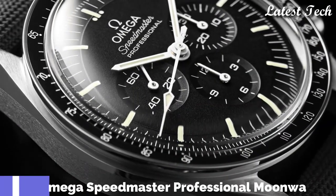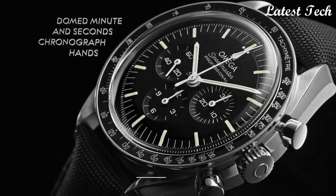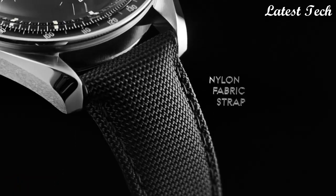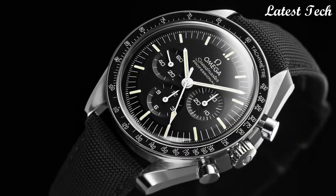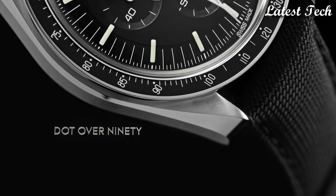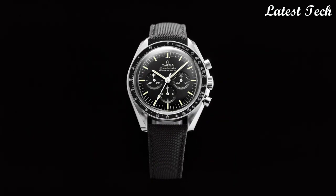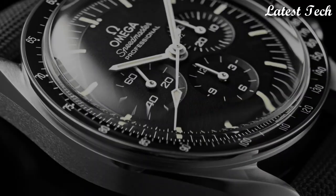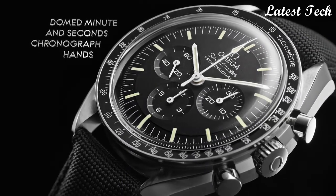Omega Speedmaster Professional Moonwatch Chronograph Watch. Stainless steel case with a black alligator leather strap. Fixed stainless steel bezel with a black ion-plated ring showing tachymeter markings. Black dial with luminous silver tone hands and index hour markers. Display type: analog, chronograph.